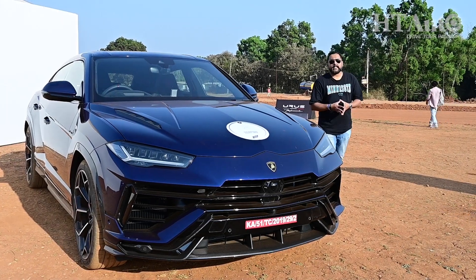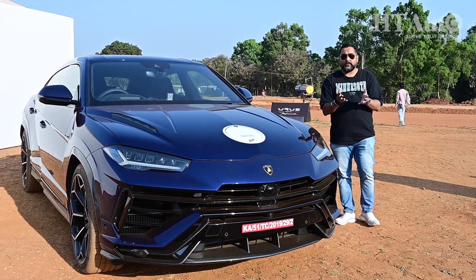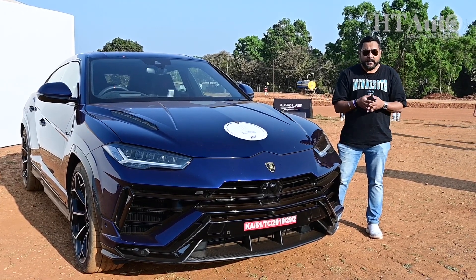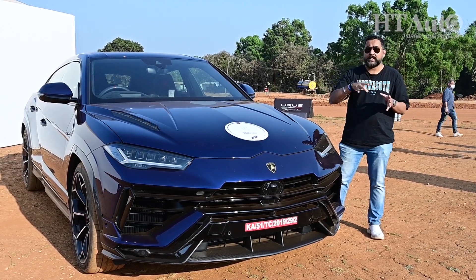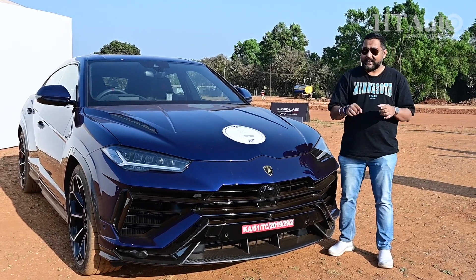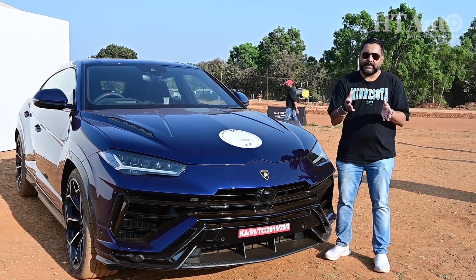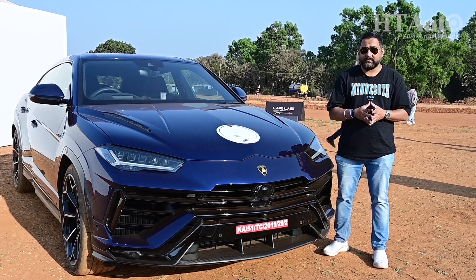If the Urus is aggressive, the Performante is even more menacing. If the Urus makes a statement, the Performante on the move makes an even bigger and bolder statement. But of course, the Performante does command a sizeable price hike over the Urus. If you are in the market for an Urus SUV, the Performante definitely deserves a very serious look. But Lamborghini tells us that for both the Urus and the Urus Performante, the order books are pretty much filled and packed to the brim.